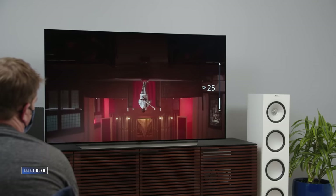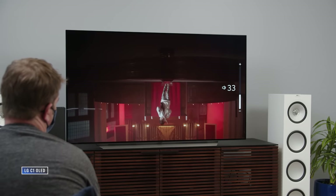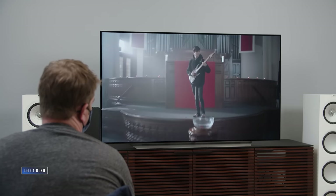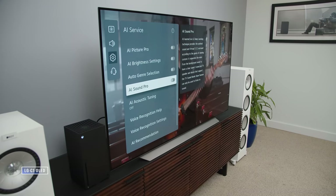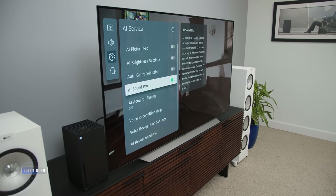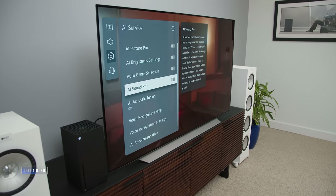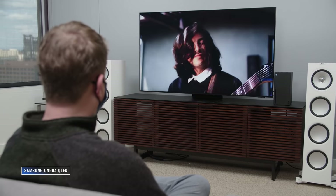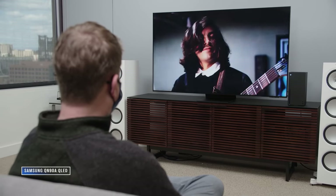On to sound. The LG C1 actually sounds great — I said it was perfectly decent in my review but I think I sold it a little short. It has way more bass than you're expecting and overall fidelity is quite impressive. Not as good as a decent soundbar setup, but few TVs are. With the Samsung QN90A I'm less enthusiastic about the TV sound, though it isn't bad.